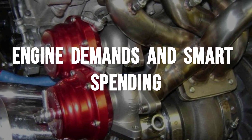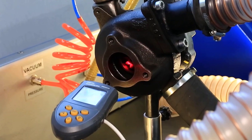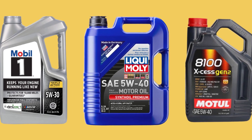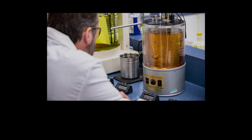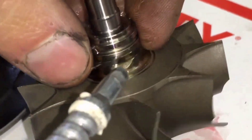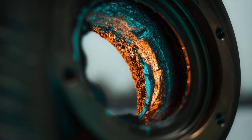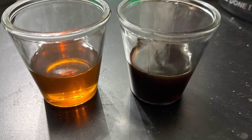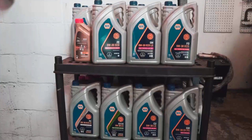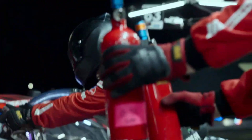Turbocharged engines run hotter and face rapid temperature swings every time the throttle opens. Inside a turbo, oil can see temperatures over 300 degrees Fahrenheit as it races through bearings spinning past 100,000 RPM. Standard synthetics will survive, but premium oils built for high temperature — often with Group 4 or Group 5 base stocks and boosted antioxidant packages — keep viscosity stable and prevent coking on turbo shafts. Performance shop technicians see the difference firsthand: turbos with heavy varnish or baked-on deposits almost always ran on oil that broke down under heat stress.